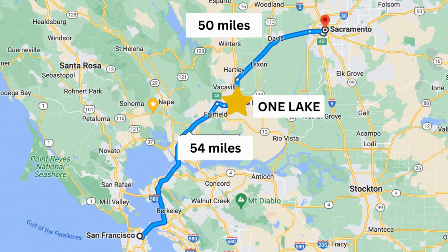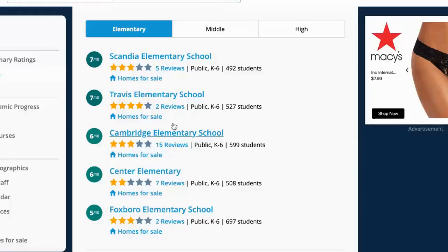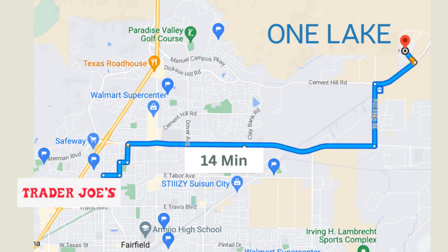Here are some cliff notes for additional information about the community and surrounding areas. One Lake is conveniently located right in between San Francisco and Sacramento, with easy access to I-80, and is directly across from the Capitol Corridor Amtrak station. One Lake is also located in the Travis Unified School District, where according to GreatSchools.org, most schools rank above the national average. For shopping, you have access to everything Vacaville and Fairfield have to offer — Costco, Sprouts, Trader Joe's, and Raley's — all within about a 15-minute drive.